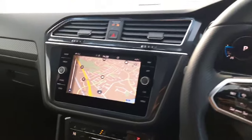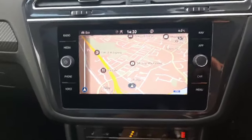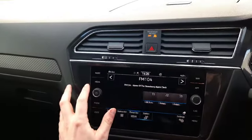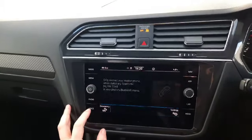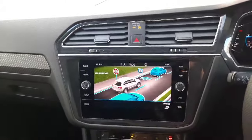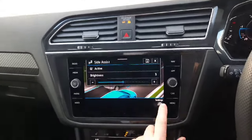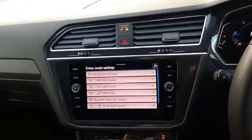On to the infotainment system — you'll see we've got our satellite navigation system. We have Apple CarPlay and Android Auto. We've got our radio menus, media menus, and phone menus. There's also a set-up menu for the likes of our system graphics, and you'll see all of our system set-ups there.